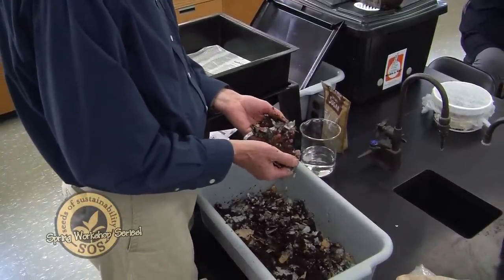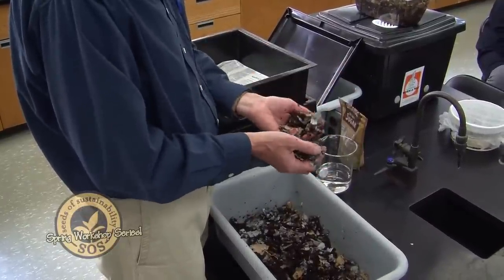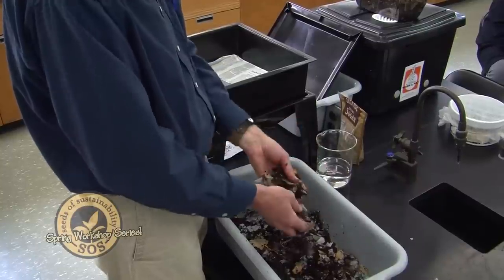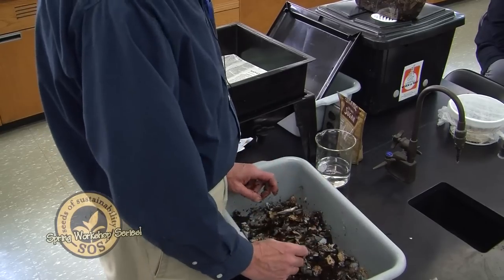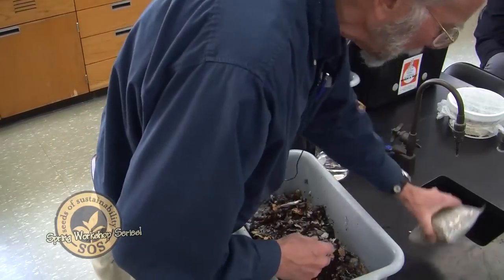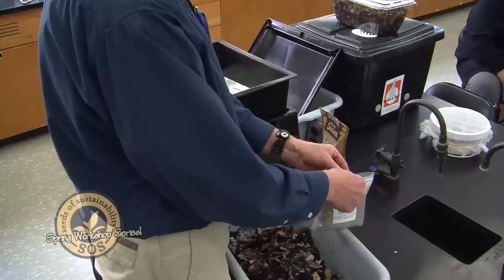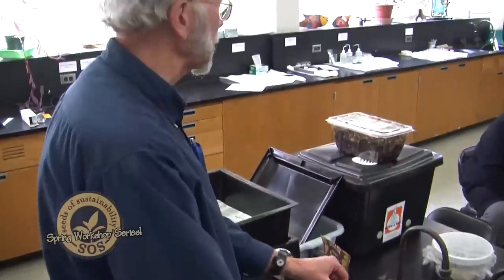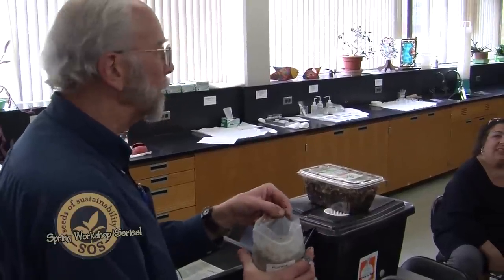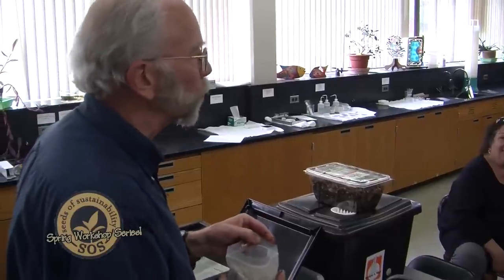You mix it all up — that's the organic matter that will be the bedding. You want it at the moisture level of a wet sponge: not dripping out all over the place, but plenty moist. Worms have to be moist to be healthy. The other thing worms need is grit. They're sort of like birds — they digest their food in a gizzard. Does anybody know what a gizzard is in a bird?